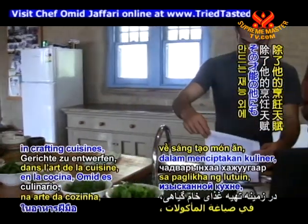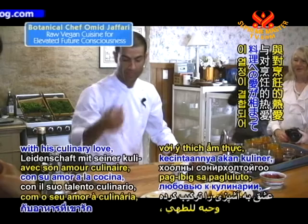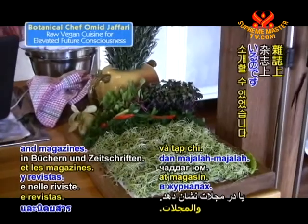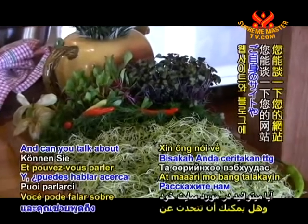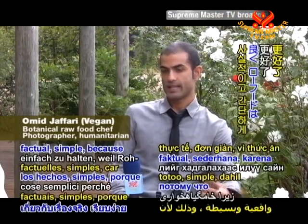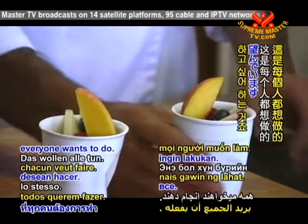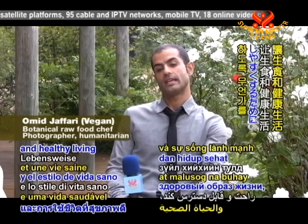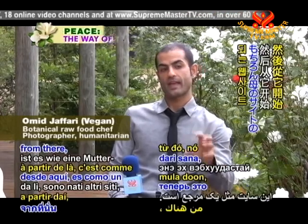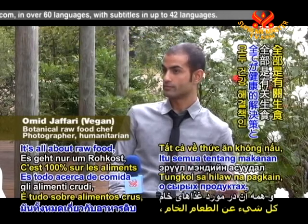Aside from his talent in crafting cuisines, Omid is incredibly skilled in the art of photography. Combining this passion with his culinary love, Omid has been able to exquisitely capture and showcase the beauty of raw vegan foods online and in books and magazines. When we first started with the website, our aim was to keep it scientific — nothing better than keeping things factual and simple, because raw food is science, and science is researching and understanding. The aim of TTS — Try it, Taste it, Serve — is to make raw food and healthy living easy and accessible. From that we've also got the Shiitake blog, my own personal blog all about raw food recipes for health solutions.